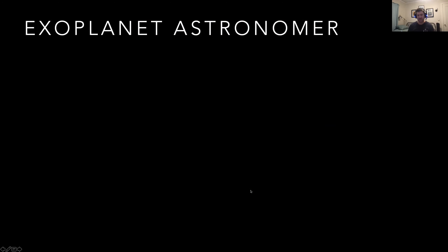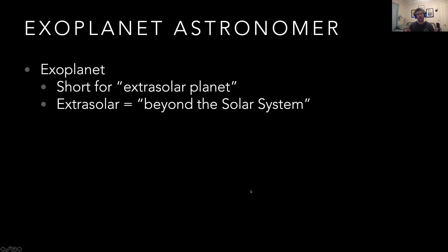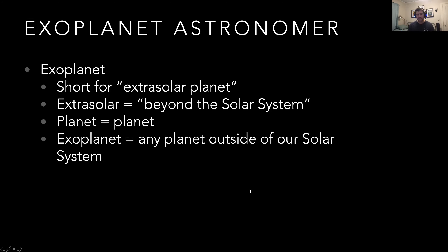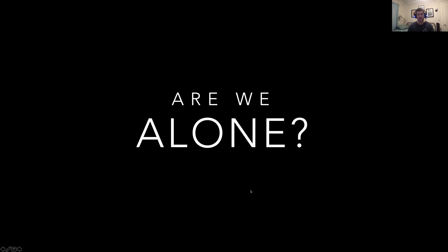Let's unpack what that means. 'Exoplanet' is short for extrasolar planet, and extrasolar means anything beyond our solar system. So an exoplanet is any planet outside of our own solar system. And an astronomer is someone who stares at the sky — or more likely their computer — for way too long. At JPL, what I'm trying to do is answer the ultimate question: are we alone in the universe? To do that, we have to find places that life could exist, determine if a planet could support life by having the right atmospheric composition, temperature, location, and size — and then look for signs of life.